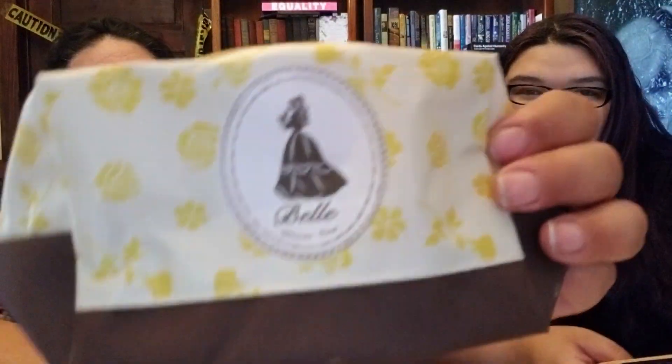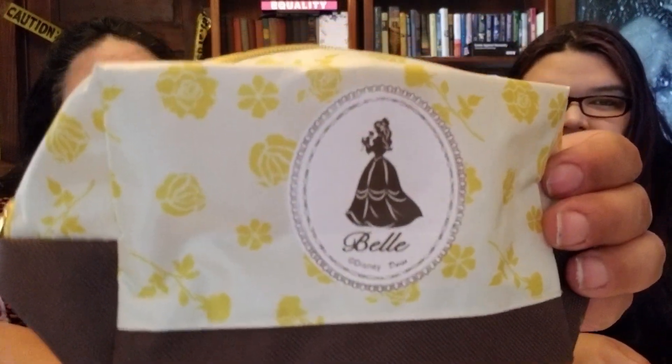The other thing I got was this little pouch with Belle on it — super cute, it has roses. They also had one in purple with Rapunzel. They're cute little bags you can put makeup or pencils in. It has a Disney princess on there, so we have to keep that one for Morbid — she'll take it quick.